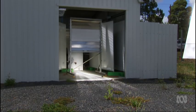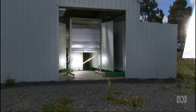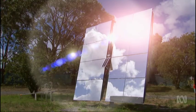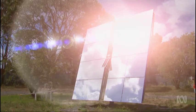Much like the UNSW prototype, John's system uses mirrors called heliostats to direct and focus sunlight onto a solar cell. They concentrate the sun up to 700 times — in other words, 700 suns. The cooling system must work extremely well.